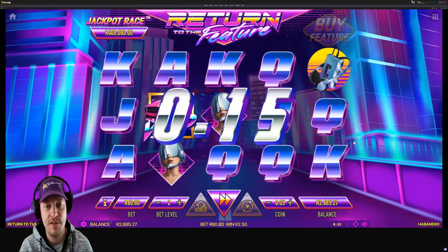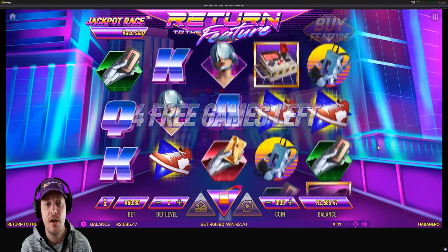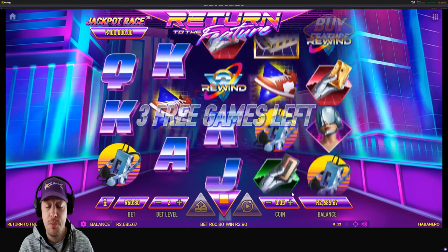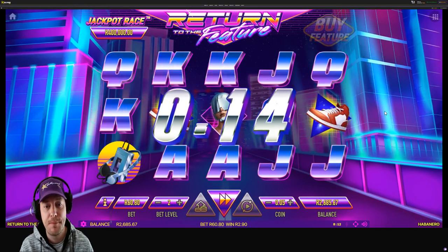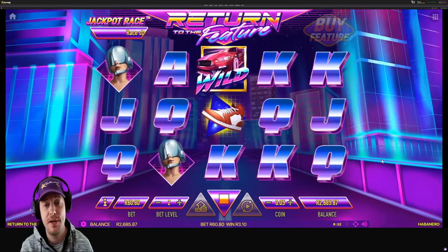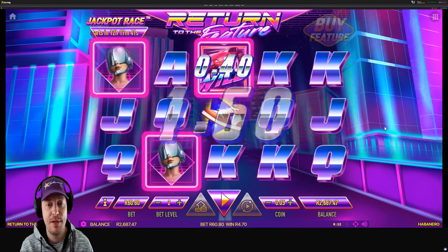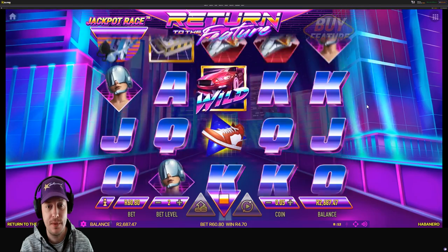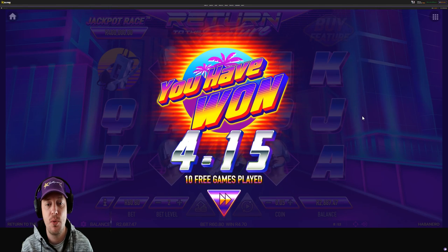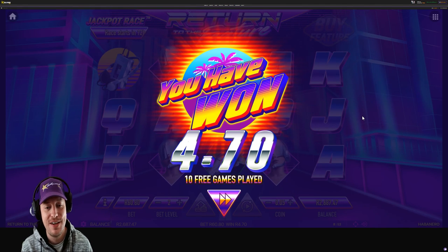Halfway through our free games. As you guys can see, buying features is no guarantee of picking up any sort of win. We've only won 2 rand 90 so far and we've got 60 rand to make up with just 2 free games left — I don't think that's going to happen. Last free game, off we go. So we did not win much on that one — we won a total of 4 rand 70 from our 60 rand feature buy.